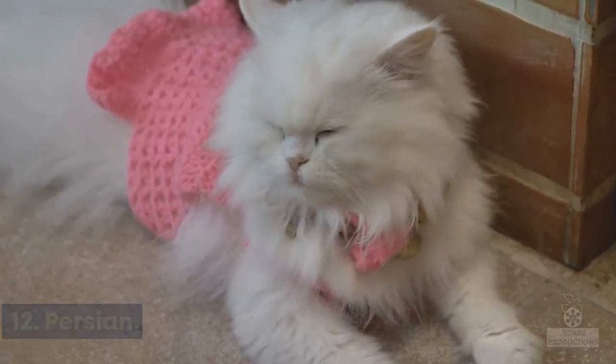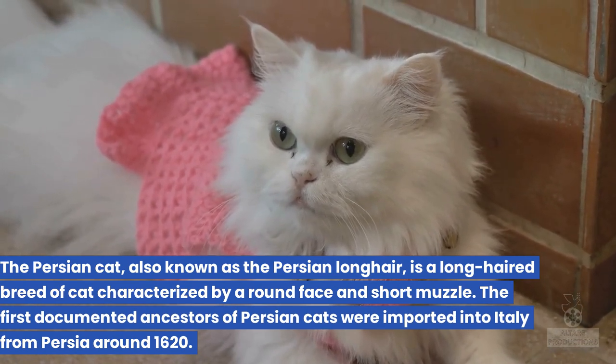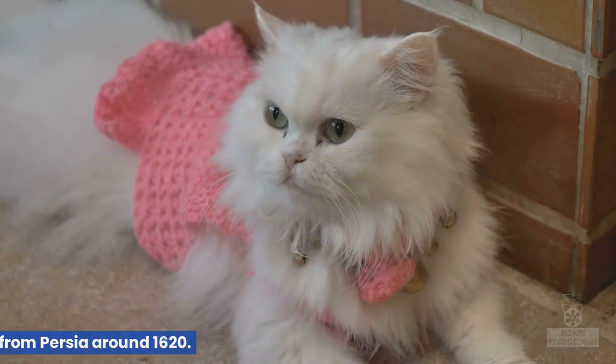12. Persian. The Persian cat, also known as the Persian Longhair, is a long-haired breed of cat characterized by a round face and short muzzle. The first documented ancestors of Persian cats were imported into Italy from Persia around 1620.